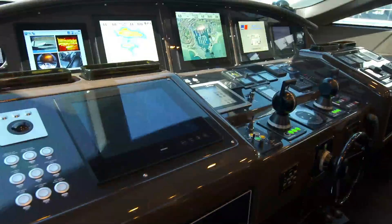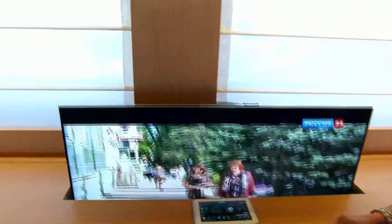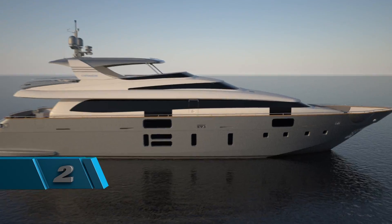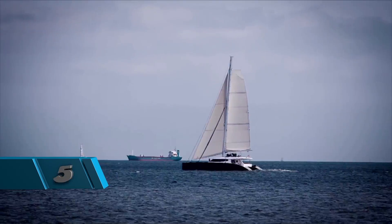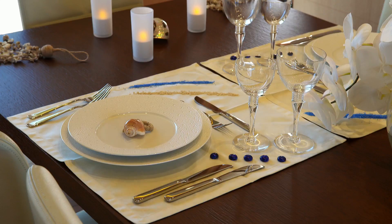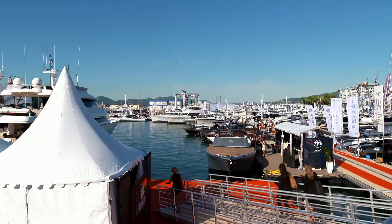If you're looking to buy your future fantasy yacht or you just want to see how the rich and famous live, we have seven distinguished models that we'd like to introduce you to. Are you ready to come aboard? This is your exclusive VIP pass onto these mansions of the marina.